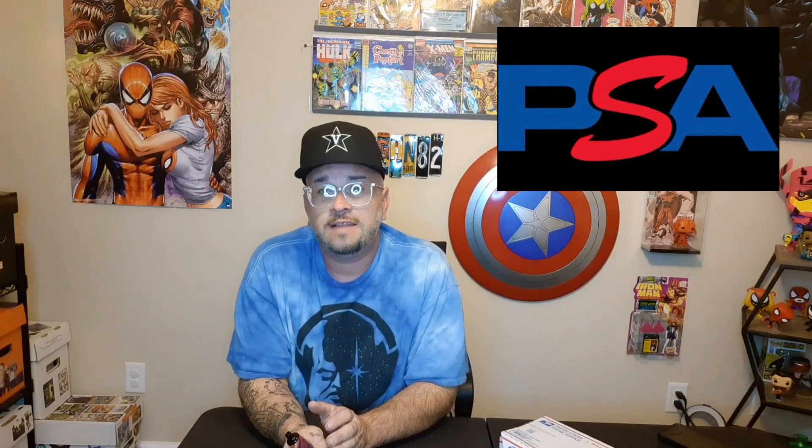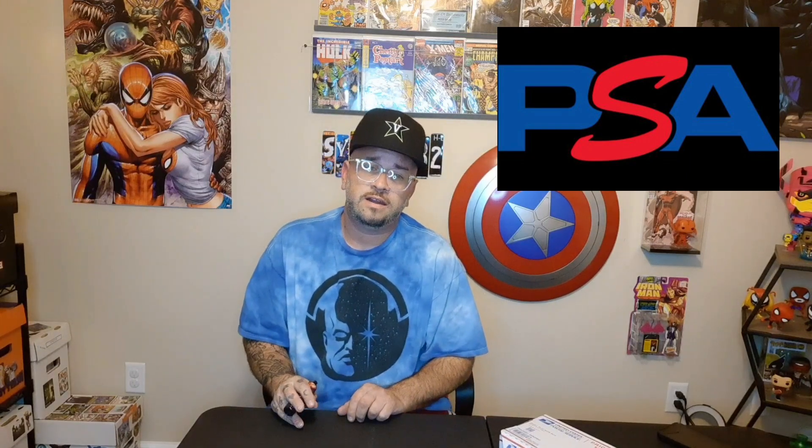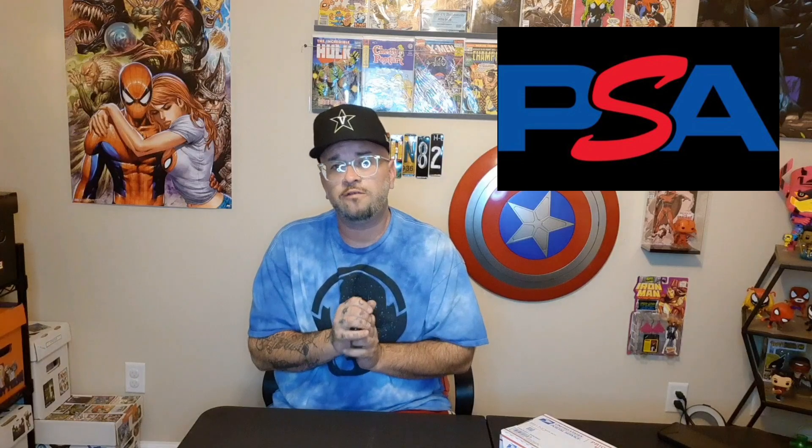And then you've got CGC, which is the new guy in town, and you've got some other smaller ones that do custom labels and things like that. But the more I researched, I really, really like Beckett's cases, and I like the subgrades on the case — I'll put that up on the screen so you guys can see how it has the subgrades and everything on it. I thought that was really neat. But overall, I decided for my first comic card that I wanted to go with PSA, because the more I read and researched, they seem to be the most reputable and seem to retain the most value overall.